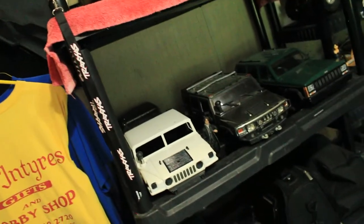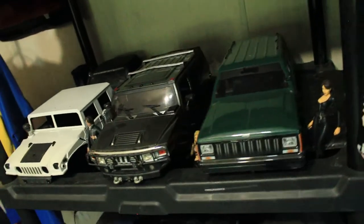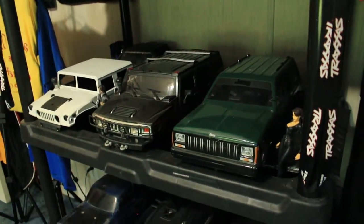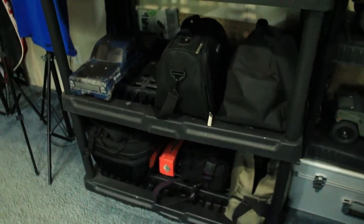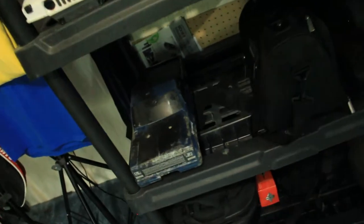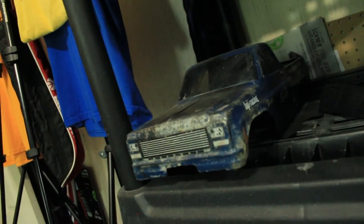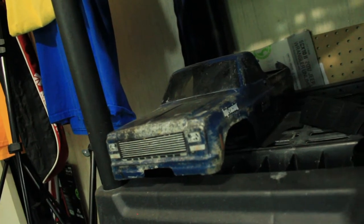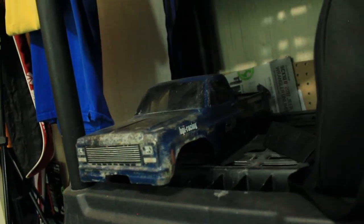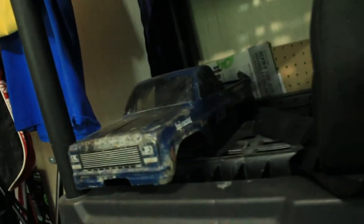Down here are some of my body shells. I've actually been getting rid of some lately — I've been accumulating too many and don't want to keep swapping them around. This old Chevy body down here was my very first body shell ever purchased in the RC world, back when I had my HPI Crawler King. I still have it today, nine years later.